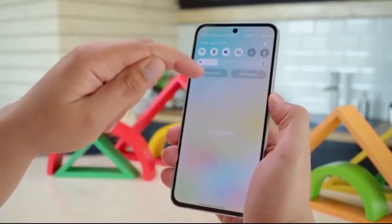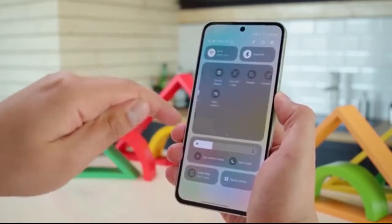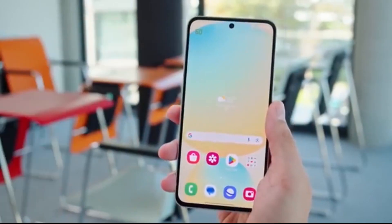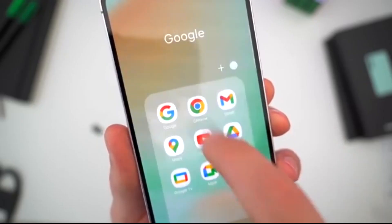This is your chance to be among the first in the world to explore all the new features, upgrades, and UI changes in One UI 8. So gear up — the future is almost here.